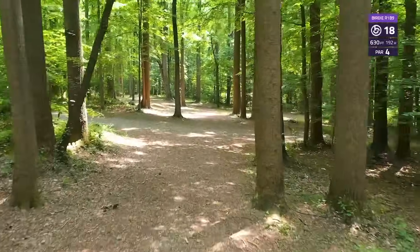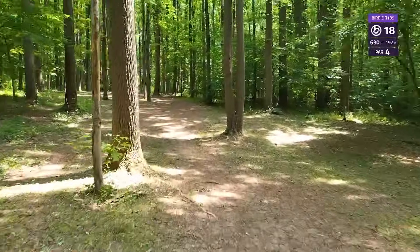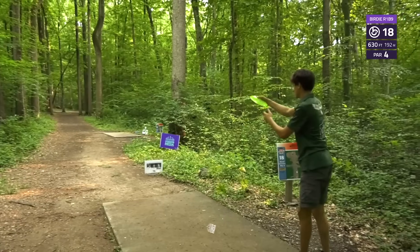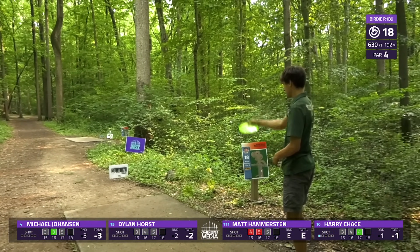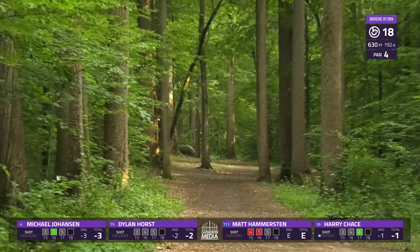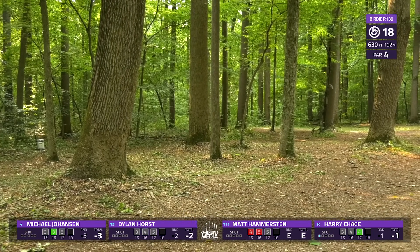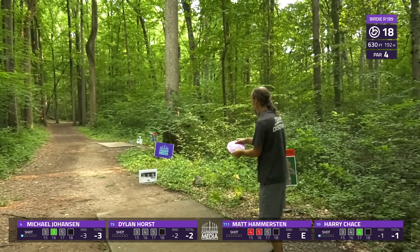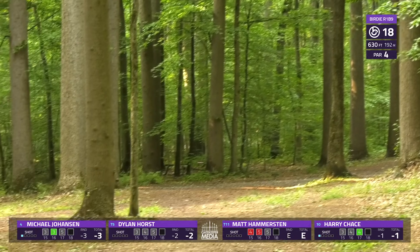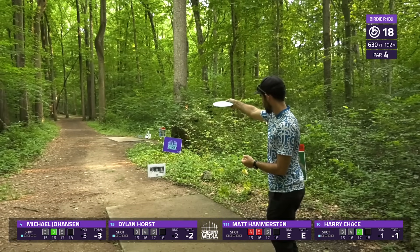We're moving into hole 18, final hole of this round. This par 4, slight dogleg to the left — so many trees to miss. You want something that finishes strong to the left, and then you can pick either the left or right gap to try to get over this hump — or I should say boulder — and find yourself at the basket. Some courses have guardian trees; we have guardian boulders. Harry's shot looks decent — that tree probably helped him check up. It's easy to finish a little too straight and right on this first shot, and if you go too far left too early you're going to catch trees. It's such a touchy hole.